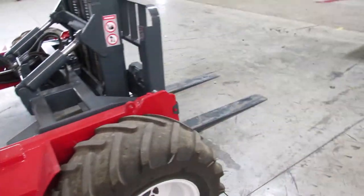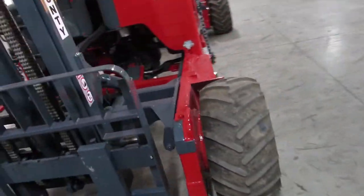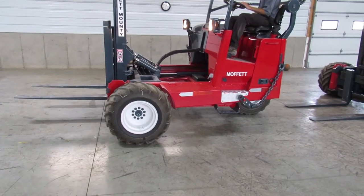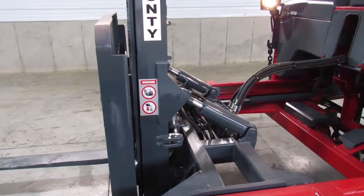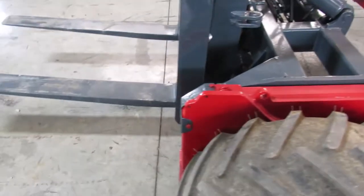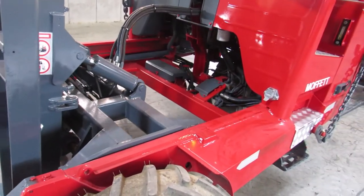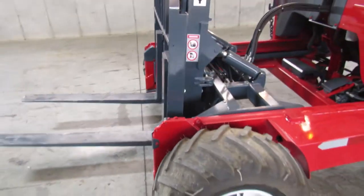We're going to fire it up and show you how nice it runs. There's your mast going up and down. We have tilt and side shift, and we also have outriggers. Now we'll show the mast going in and out, and then drive it a little to show how nice it runs.